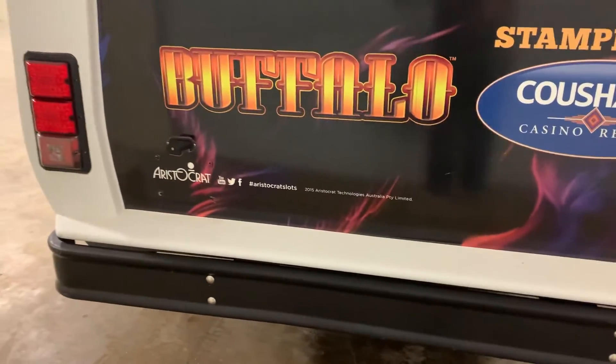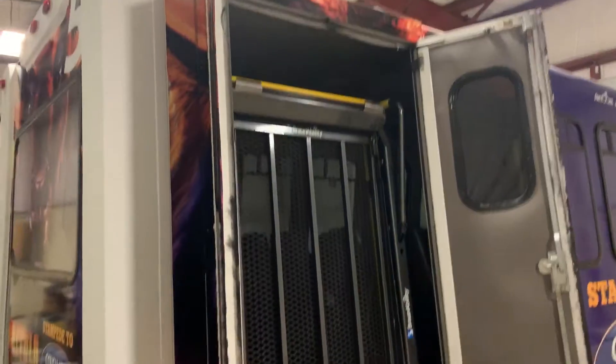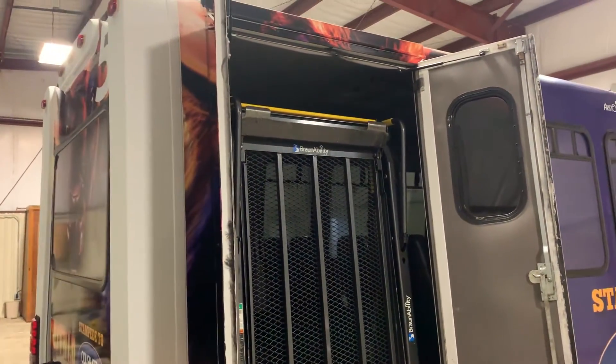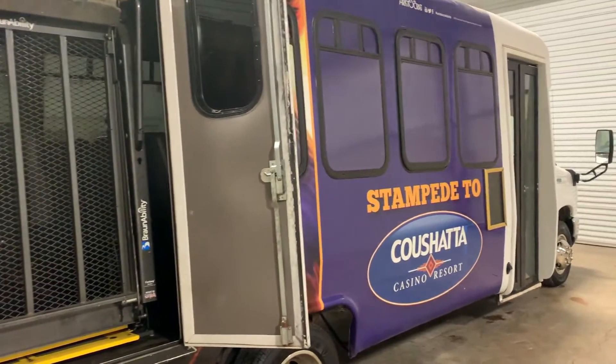They're getting rid of these buses, they're getting newer units. This one has that nice 6.8 V10 and I'm coming around the passenger rear corner. I left the doors open here so you can get a good look at that wheelchair lift. It's that Braun Ability — in my opinion, that's one of the better brands on the market. It's easy to use. The doors just fold up and close it up, but it does come with that wheelchair lift.